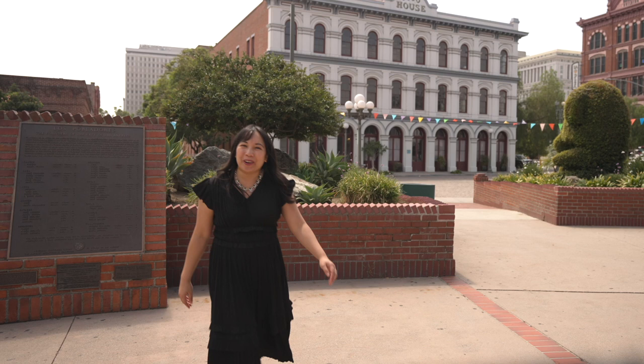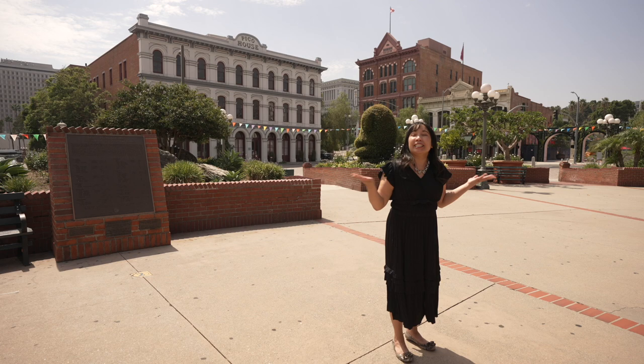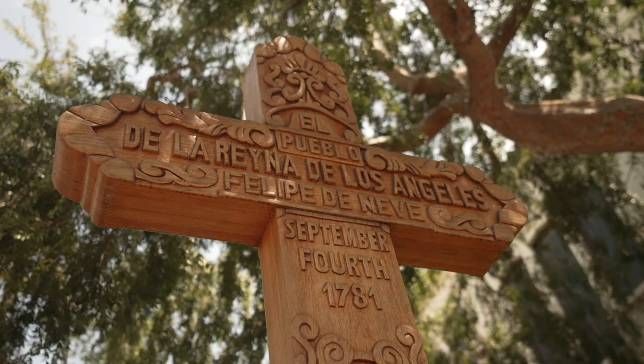Hello, and welcome to another episode of Story Hackers. My name is Joanna Fabicon, and I'm a children's librarian at the Los Angeles Public Library. Today, we are at El Pueblo, an important landmark in the history of early Los Angeles.